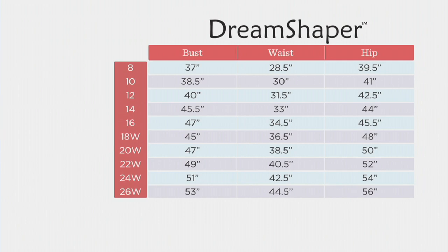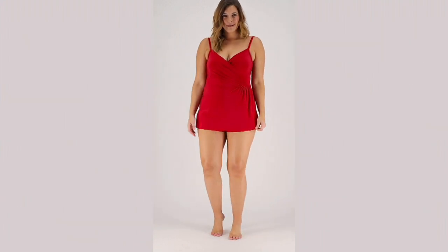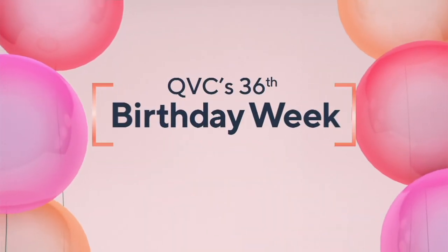You can go to QVC.com for item number A479264 and find all of the sizing information.